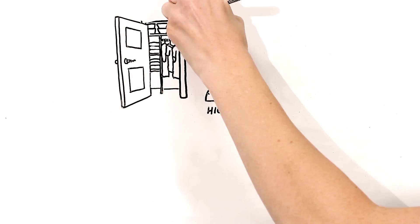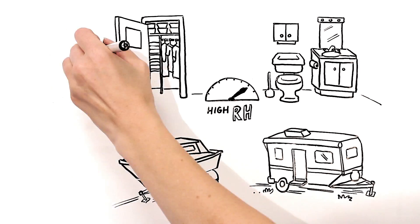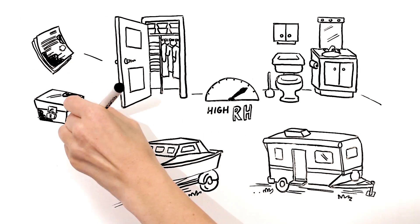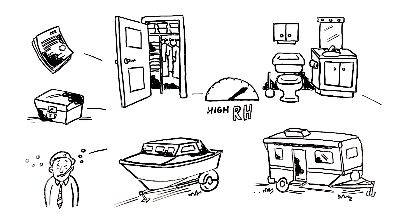High levels of indoor humidity in closets, bathrooms and basements, and even boats and RVs can ruin important documents, corrode metal objects, and cause mold to grow, which can damage surfaces and even harm your health.